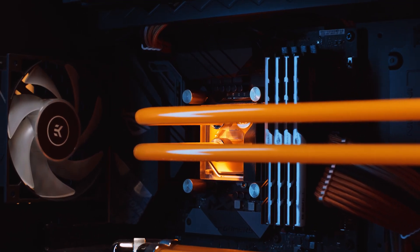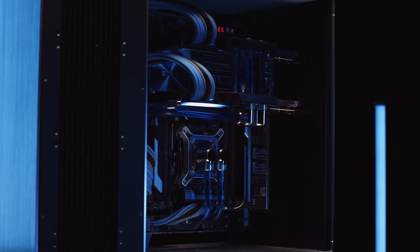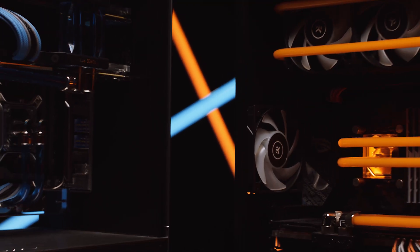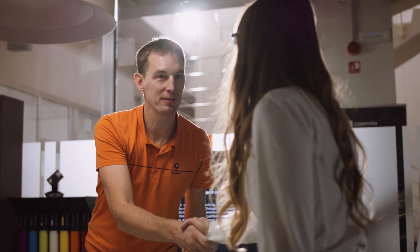So far, we've been designing and manufacturing different types of high-end liquid cooling products with the recognizable design and aesthetics that are always on the next level — highest quality of components and materials, and all that followed by our amazing customer support.